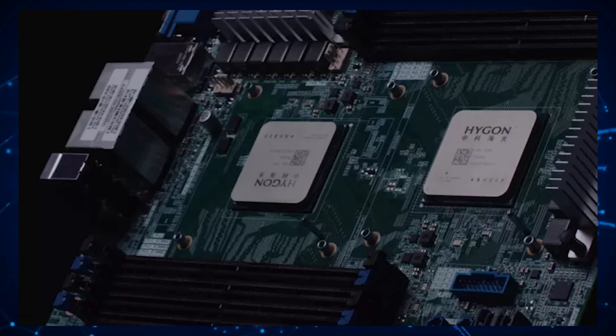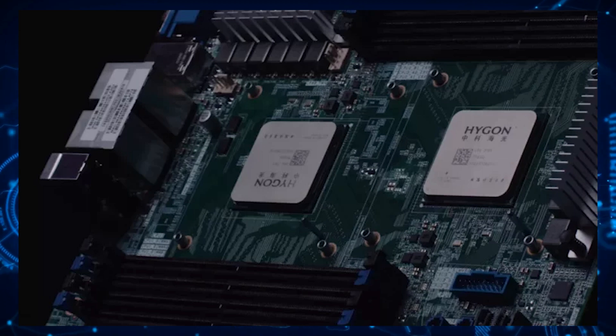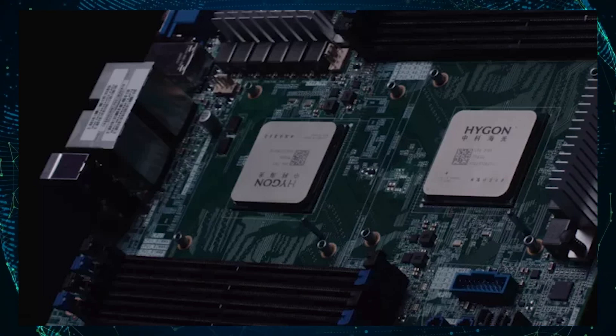With the launch of the Haigon C86-3185 in 2020, it showcased a total of eight first-generation Zen-based cores using simultaneous multi-threading, or SMT. The base clock for the Haigon CPU is 2GHz, and it can be boosted to as high as 3.4GHz. On board is 4MB of L2 cache and also 16MB of L3 cache.